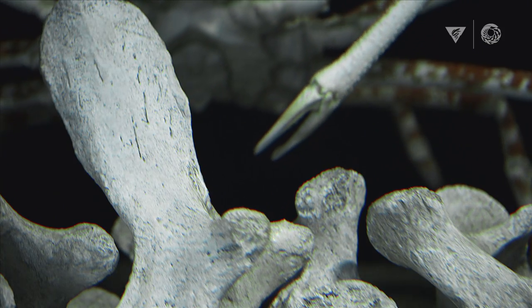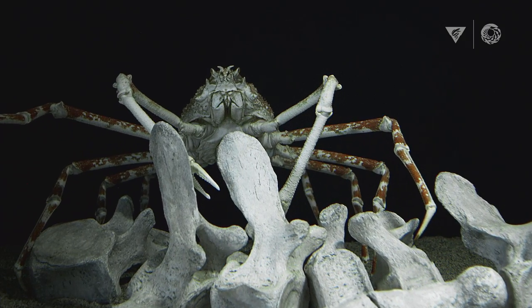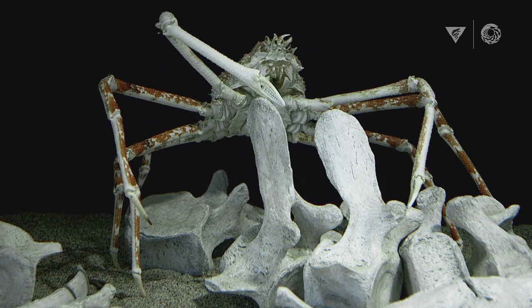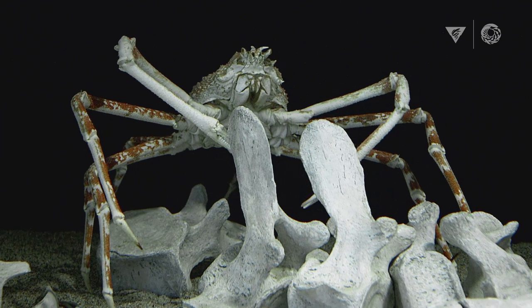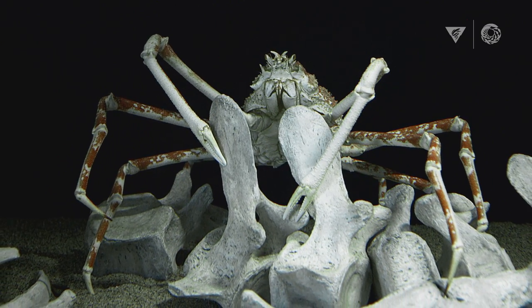We've all seen crabs before, but you probably have not seen crabs like the Japanese spider crab. They are huge. There are reports of Japanese spider crabs that get up to the size of a Volkswagen Beetle, if that gives people context for the sheer enormity of this species. It's a little unnerving when your animals are taller than you. They really make you think: if this exists on the bottom of the ocean, what else exists on the bottom of the ocean that we haven't seen yet?